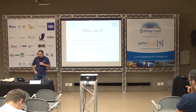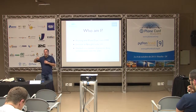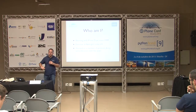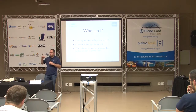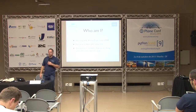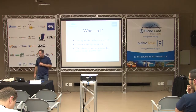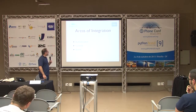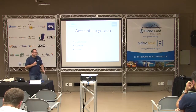First of all, who here has any contact with SharePoint at all — either they have to use it, they've had to integrate with it, competitively bid against it, or have someone ramming SharePoint down their throats? A few people. That's why when I said 'ramming SharePoint down their throats' a lot more hands went up. I shouldn't be mean to SharePoint — I'll try not to be.